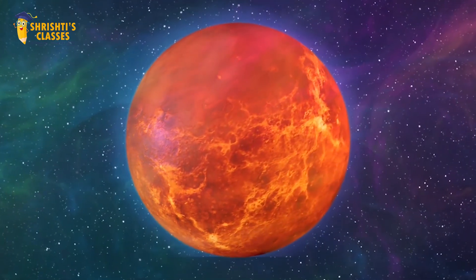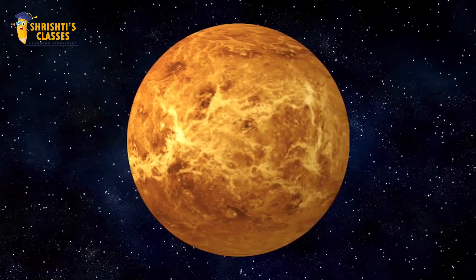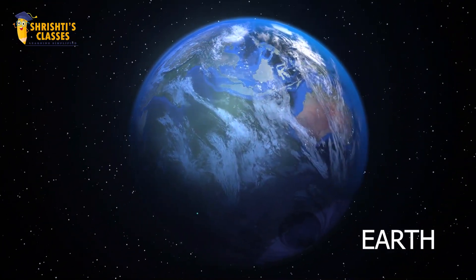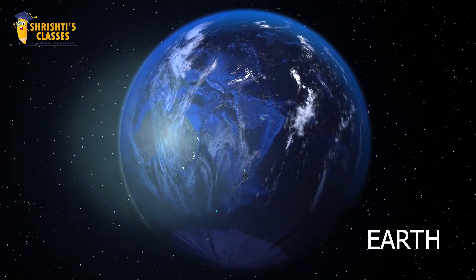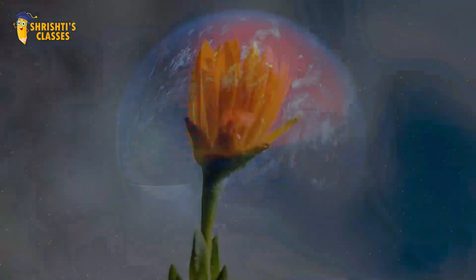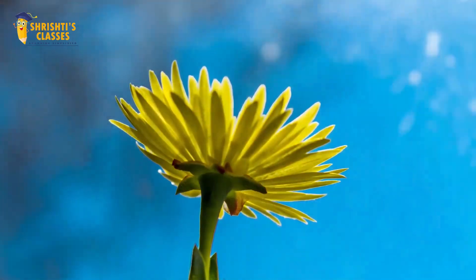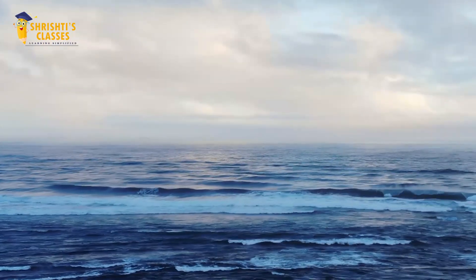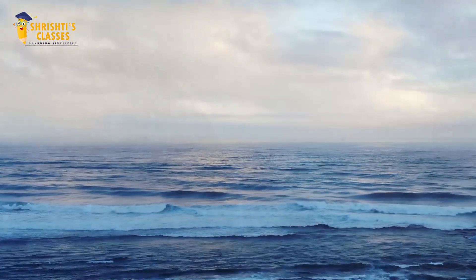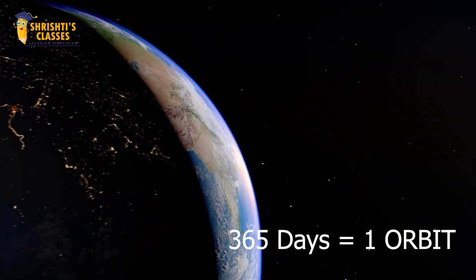Venus has a thick atmosphere that traps sunlight and makes it the hottest planet of all. Next planet is Earth. Earth is the third planet of the solar system and our home planet. Earth is the only planet that supports life. It is also called the blue planet because it has a huge amount of water on its surface. Earth takes almost 365 days to complete one revolution around the sun.